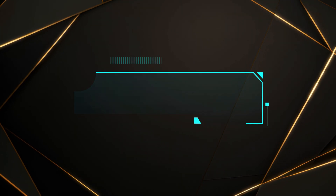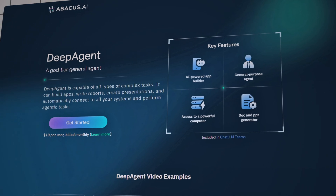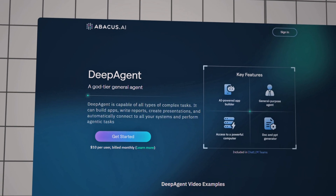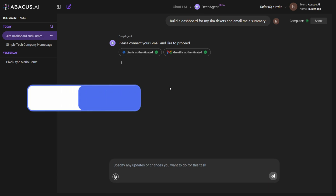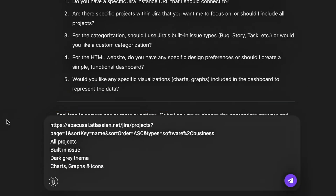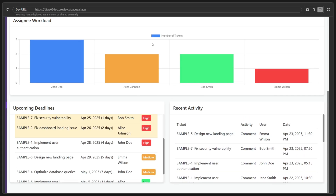So what is DeepAgent and why is everyone talking about it? DeepAgent is part of the ChatLLM team suite from Abacus AI. Think of it as an all-in-one AI super assistant. While most AI chatbots can write emails or summarize articles, DeepAgent goes way beyond that. You can give it a single prompt, like 'build me a dashboard that tracks my JIRA tickets and send me a summary to Gmail,' and it will figure out how to do every step. Unlike other AI tools that just spit out ideas, DeepAgent is a self-driving powerhouse.